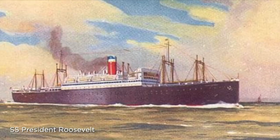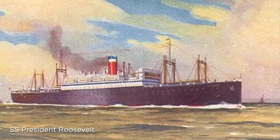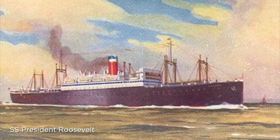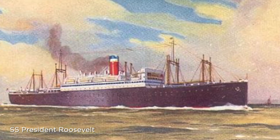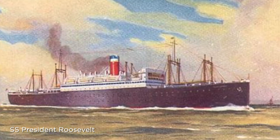Dad made two voyages on the Manhattan and then six more voyages on the Roosevelt. These ships would make regular stops in Le Havre, France, Bremerhaven, Germany, and then Hamburg, Germany. After the eight voyages to Europe, dad was a little tired of the weather in the North Atlantic in the wintertime. So he signed off the President Roosevelt, spent a few weeks ashore, and then signed on to the Gulf Wave, an oil tanker that made regular trips to the Gulf ports. He did this for a while and got bored with it — I think he made about eight voyages on the Gulf Wave.